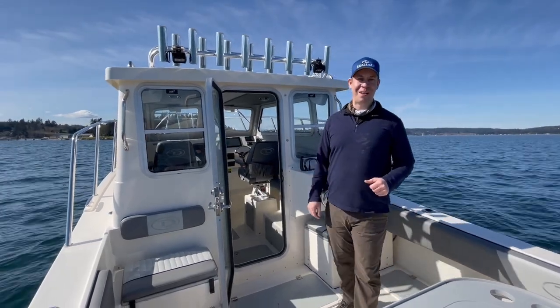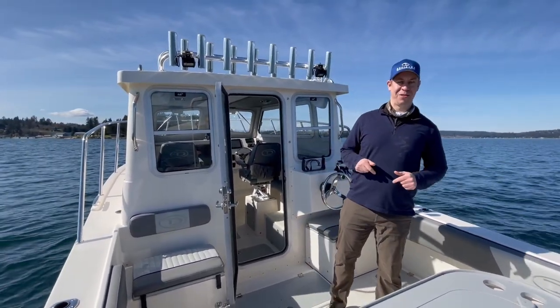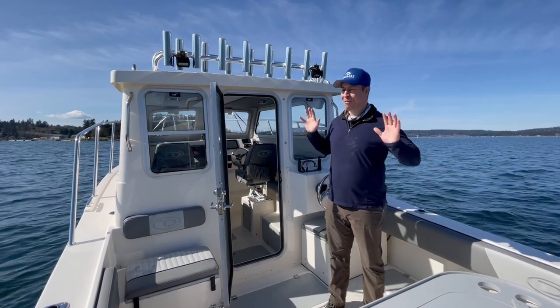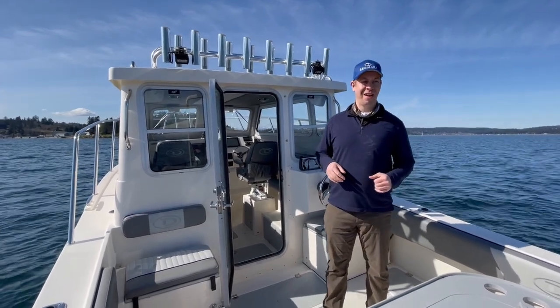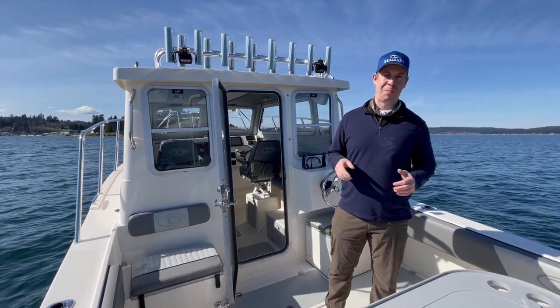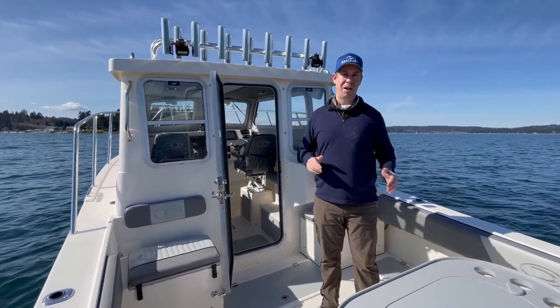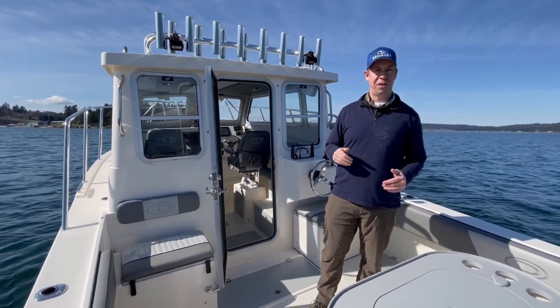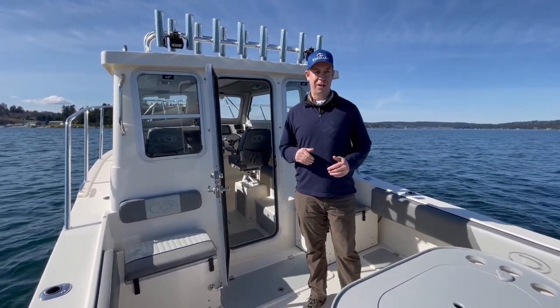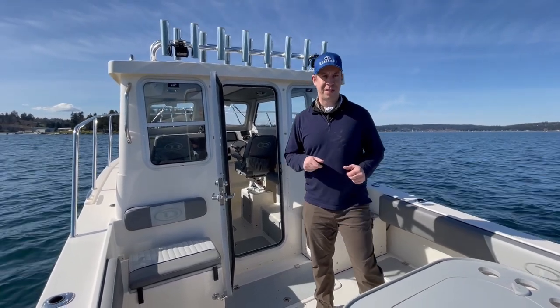Hey guys, Stephen Clark here, Defiance Boats, coming to you today with a brand new video. Right now we're out in Washington's beautiful Puget Sound on a nice new 270 Admiral. I wanted to share this boat with you guys. This is going up to the next level — a nice offshore platform, all species of fish, longer range, longer distance and a bigger boat. So let's go through a couple of awesome features of this thing.